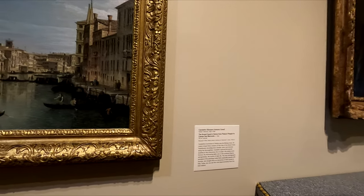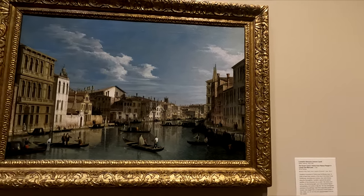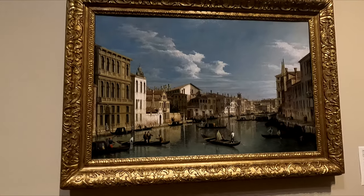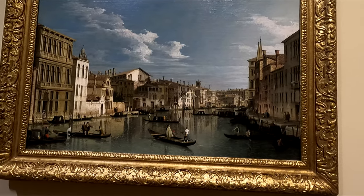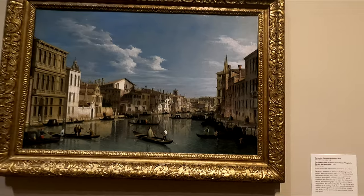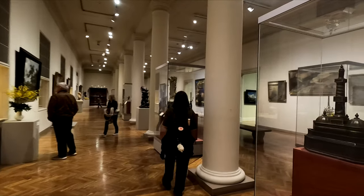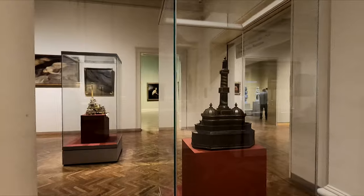Here we have a picture of the Grand Canal in Venice. This was painted in 1740. This is more European art before the 1800s — different kinds of sculptures in here.